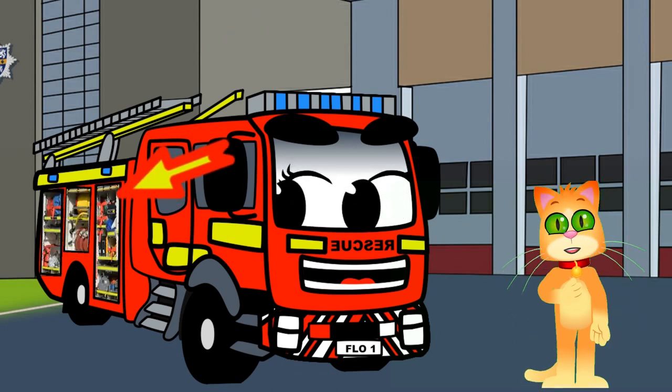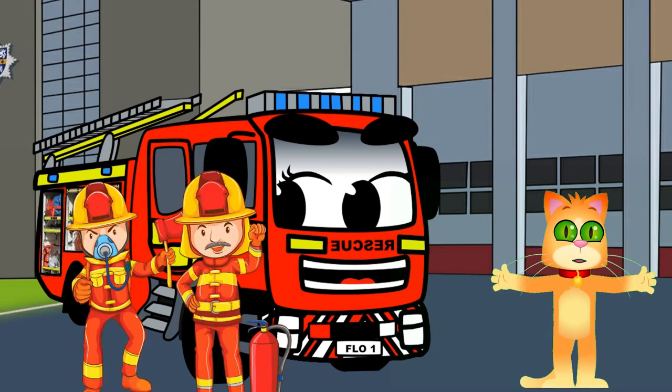Flo carries lots of special tools and equipment in these compartments. Firefighters use these tools to help them do their job safely and effectively.